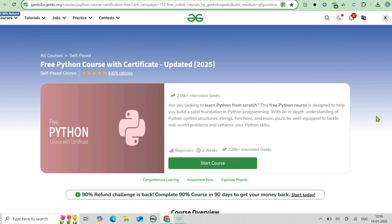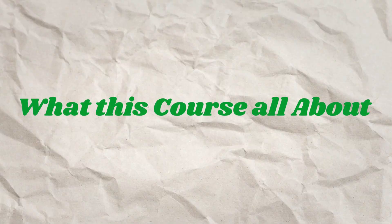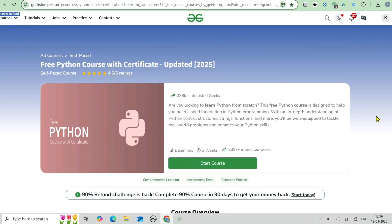Now let's start the video. First, this free Python course with certification by GeeksForGeeks is designed to help you master Python, which is one of the most in-demand programming languages today. Whether you are a beginner or someone looking to refine your skills, this course has you covered.